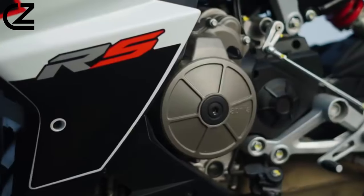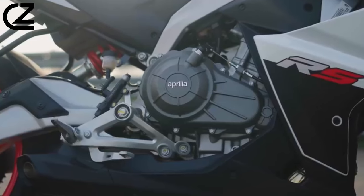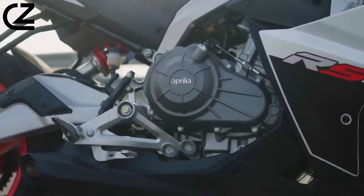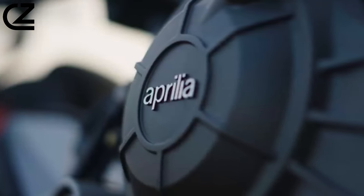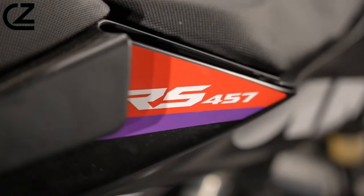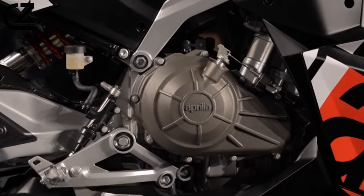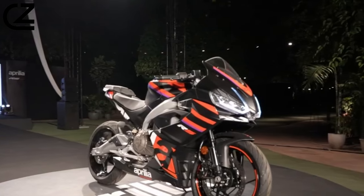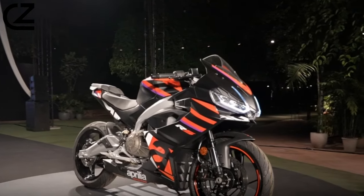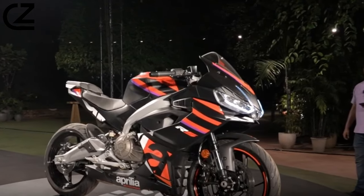The Aprilia RS 457 is powered by a state-of-the-art liquid-cooled parallel twin-cylinder engine, double camshaft timing and four valves per cylinder, delivering 35 kW of power — the maximum possible for a bike you can ride with an A2 license. Besides the pure power figure, there is also the motorbike's weight: 159 kg dry, rising to 175 kg wet.